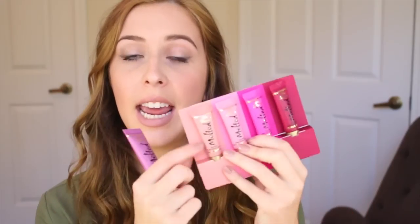Size wise, if there's one color you really like, go ahead and get the full size. But for me, I hardly ever use up a full size product. The full size has 12 milliliters and the holiday size has 5 milliliters, so these are almost half the size.